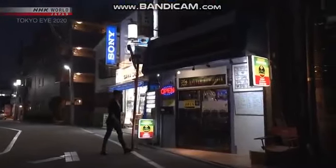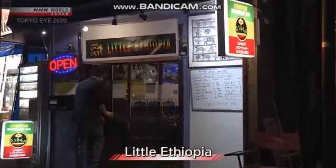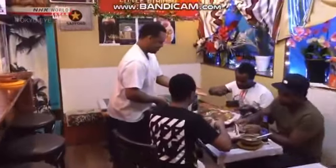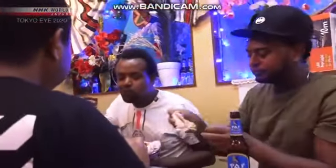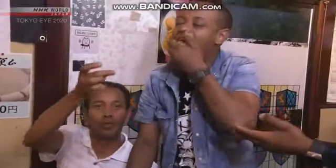The shopping street has settled down for the evening. We pop into the Ethiopian restaurant to find it filled with Ethiopians who live in the area. This place is truly Ethiopia in miniature.